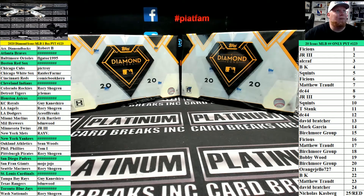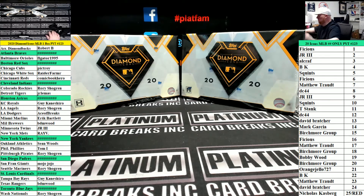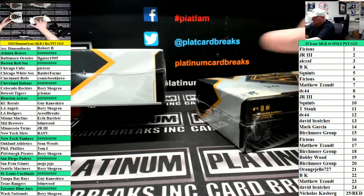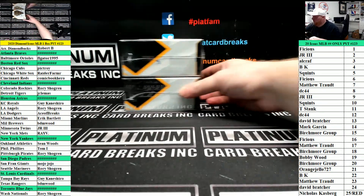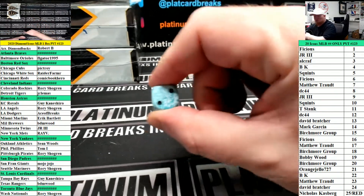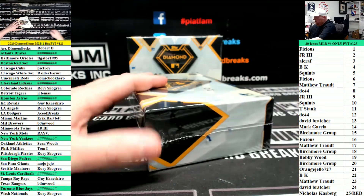Here we go — single box, Diamond Icons, PYT number 123, two boxes left in the case. Box number one and four. One, two, three will go top box; four, five, six will go bottom box. One, two, three — top box. Number one, run back after this one.